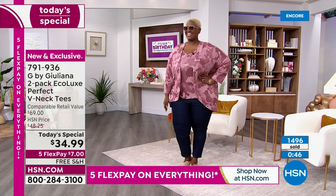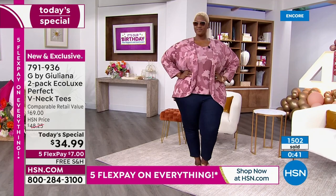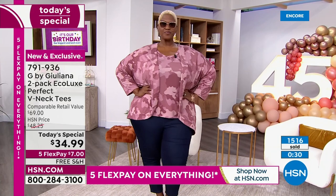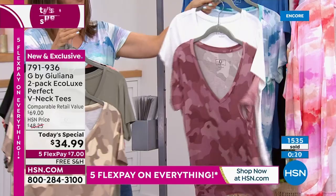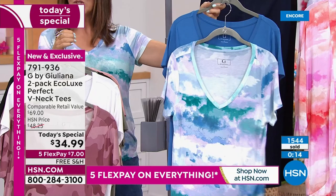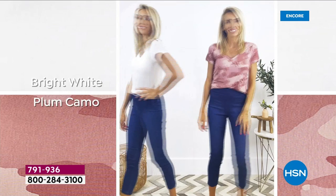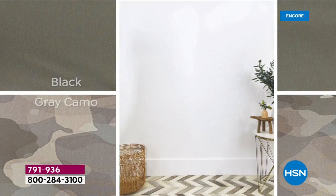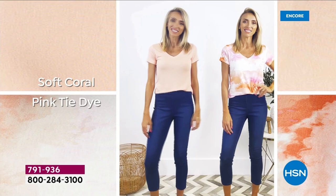Ortega has been watching and shopping HSN for many years. Going through the colors one more time: black with black camo, olive with beige camo, white with plum (the only way to get the all-white tee), blue tie dye with solid blue, and don't forget to add on the matching jeans for 50% off. The item number for the two-pack is T791-936.